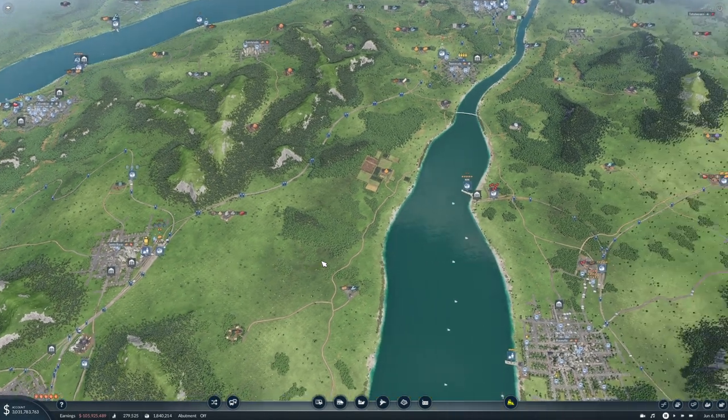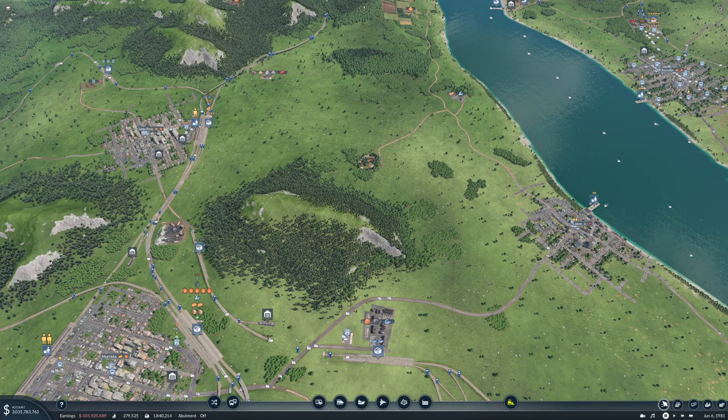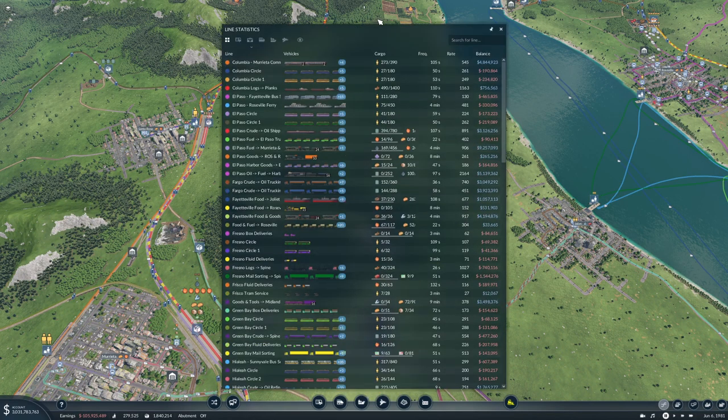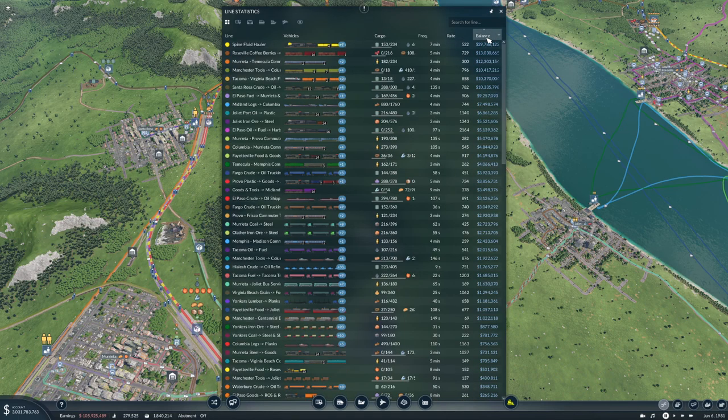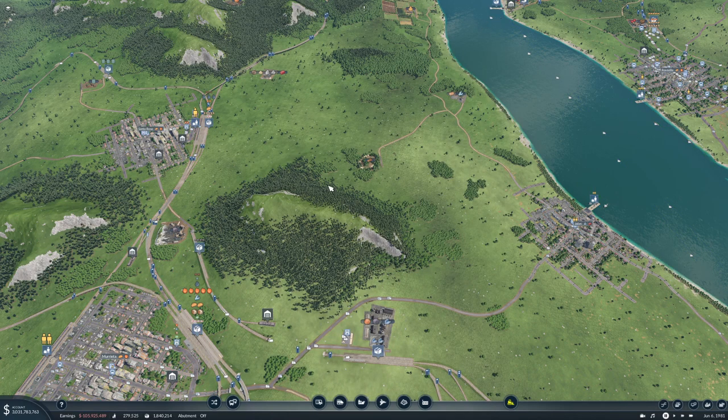Welcome back folks, today we are going to hook up some more cargo to our spine lines so that they start making hopefully even more money. They are already doing pretty good. If we take a look at the balance, the fluid holder has 29 million. Actually it's only the fluid holder that is doing okay — the stakeholder is doing crap, but that's to be expected. The spine cargo is not doing too well either, but it should get there once we put more stuff on here.